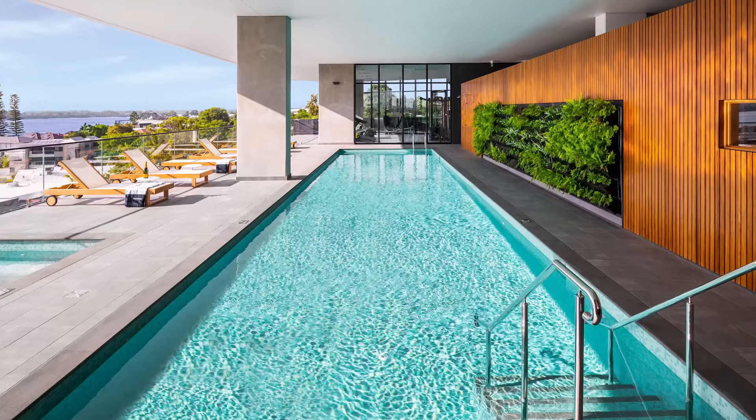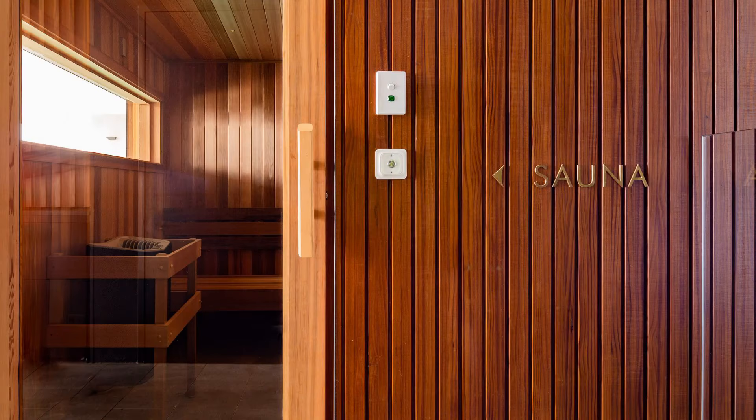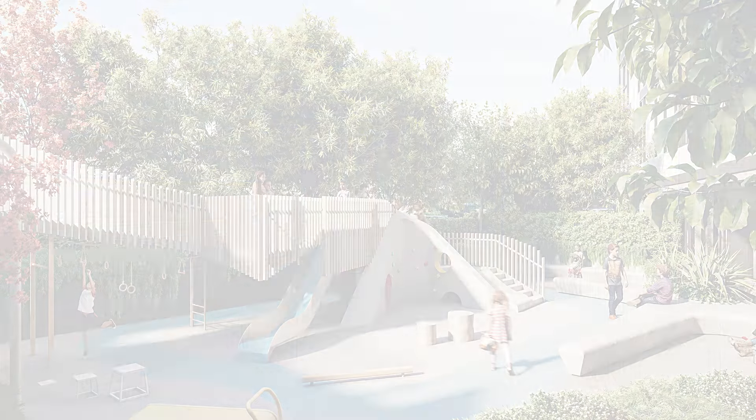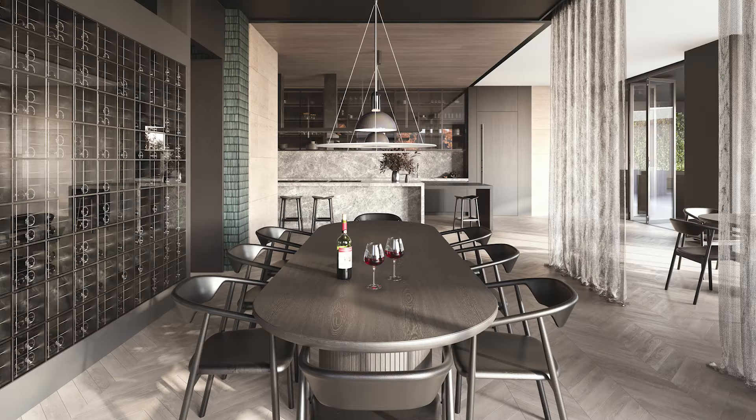Most of the extensive amenities were completed in stage one, including a theatre, health and wellness club, and a private dining room, with a brand new playground and wine bar being added to the development shortly.